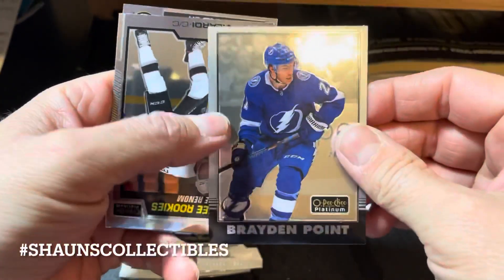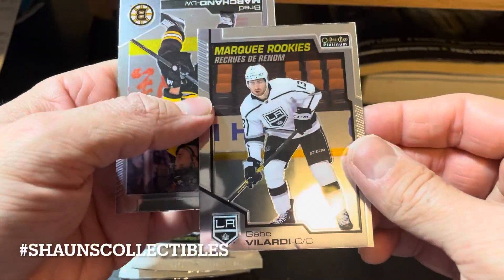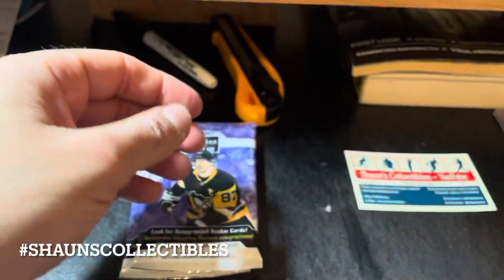We got a Tuco Kairese base card, a Braden Point retro card, and our first marquee rookie — Gabe Velarde. And the Brad Marchand base card.